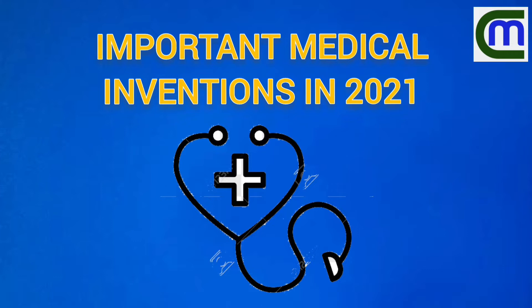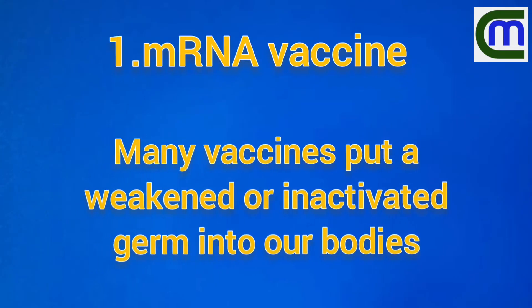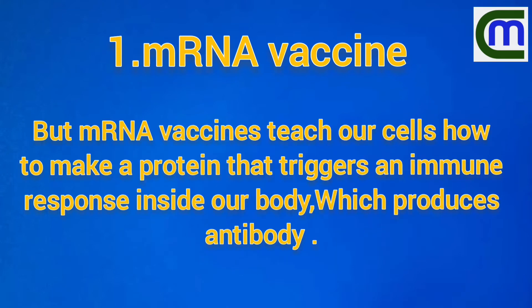Important medical inventions in 2021: new medical tech — mRNA vaccines. Many vaccines put weakened or inactivated germs into our body, but mRNA vaccines teach our cells to make a protein that triggers our immune response.